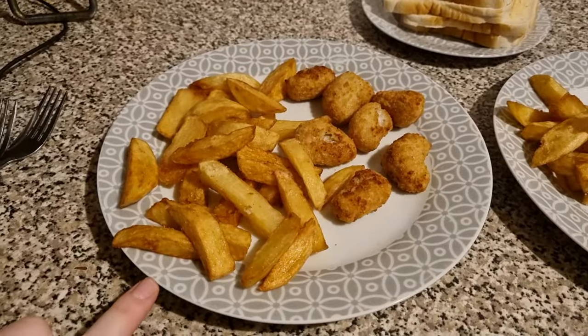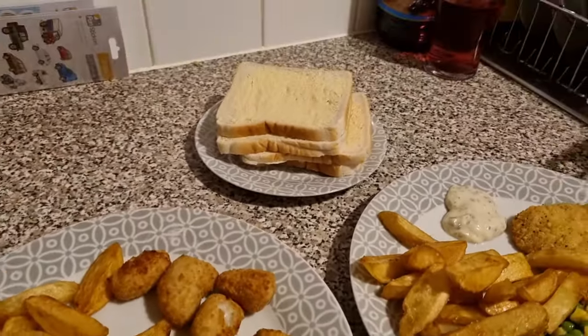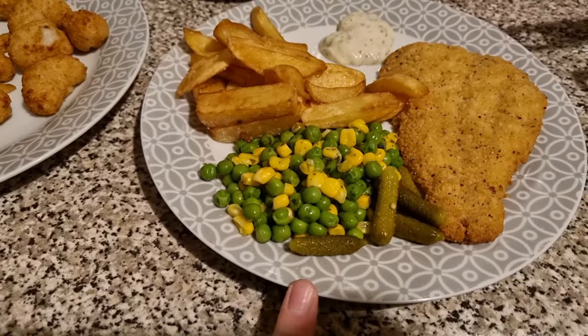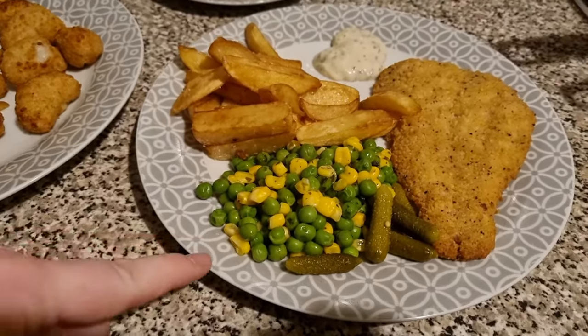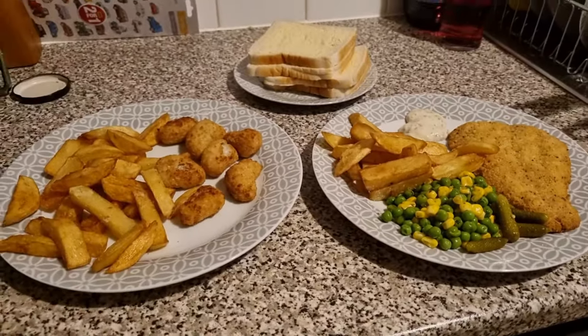I've got homemade chips and Liam has scampi. I have some bread and butter, tartar sauce, and then I have salt and pepper batter fillets, some mini gherkins — I've finally used the jar up — minted peas and sweet corn, and homemade chips as well. I've already done my tartar sauce. But that is our dinner tonight.